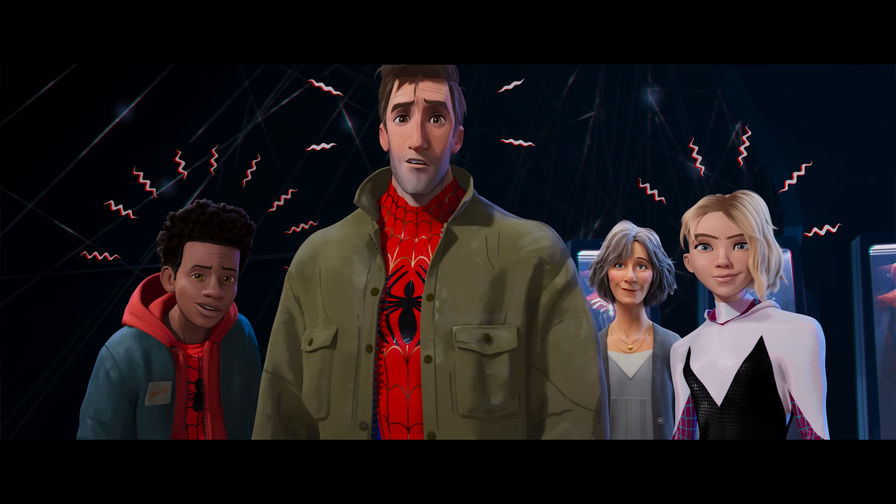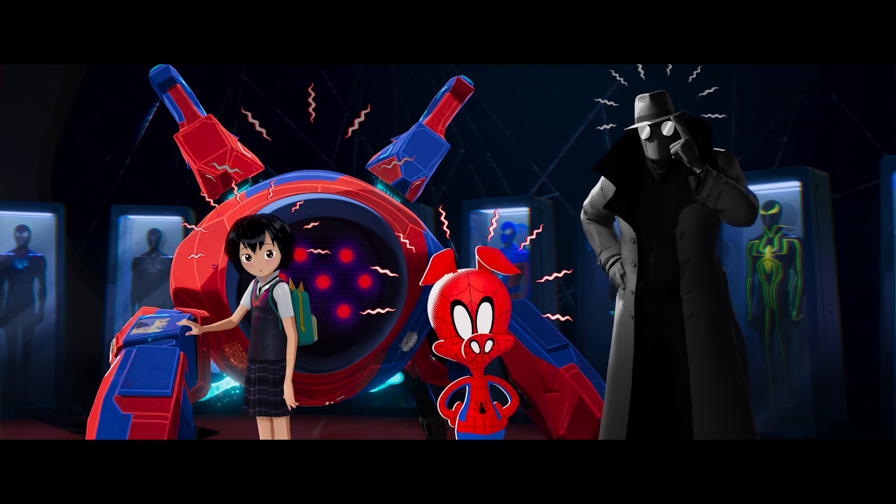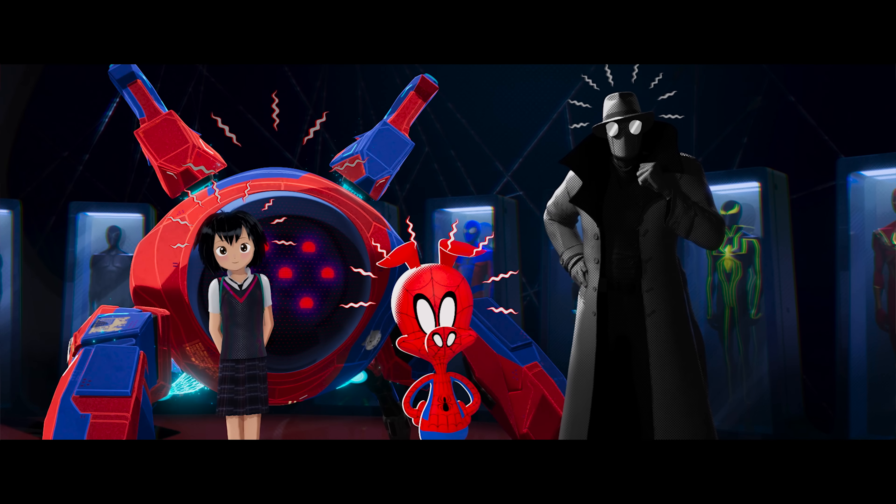Not only were we trying to make the first comic book animated movie — and that's a style all of its own — but we also tried to do that differently for every character from a different universe. There are several different characters from uniquely different universes, and we wanted each of them to have a completely different language.